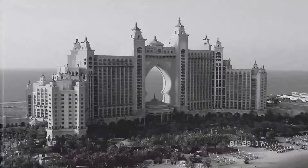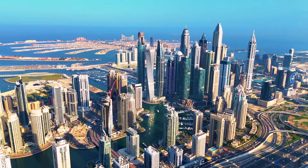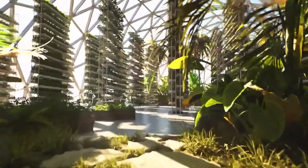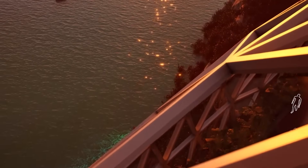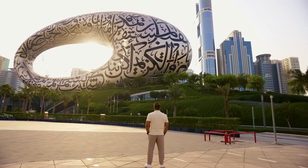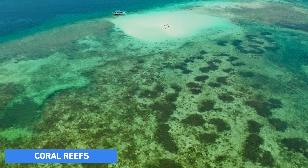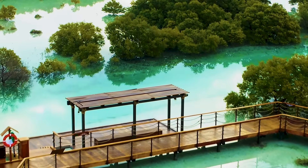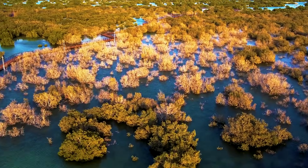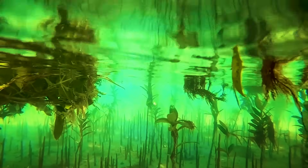Looking at the bigger picture, this project aligns with the Dubai 2040 Master Plan, aiming to make Dubai one of the most resilient cities by 2040. By merging ecological preservation with urban development, the Dubai Mangroves Project sets a new standard for sustainable city planning, demonstrating how cities can balance the needs of the planet with the needs of their people. The project also includes the restoration of seagrass beds and coral reefs, creating a contiguous biodiversity oasis and enhancing the ecological value of Dubai's coastal and marine environments.